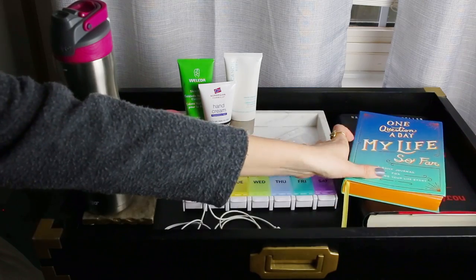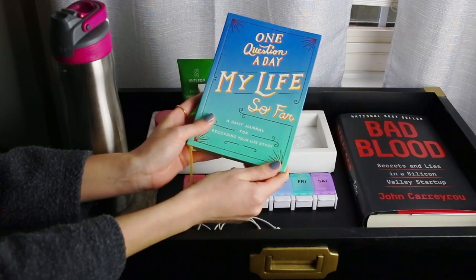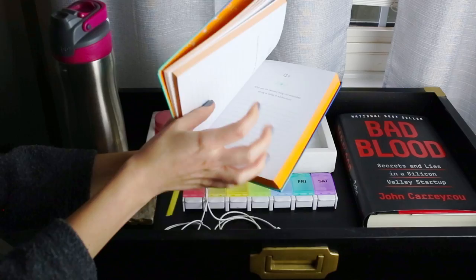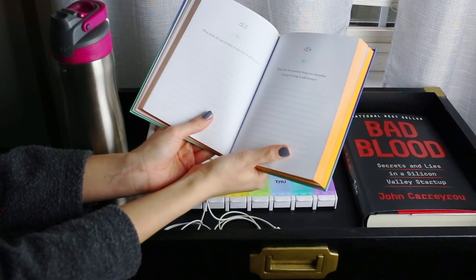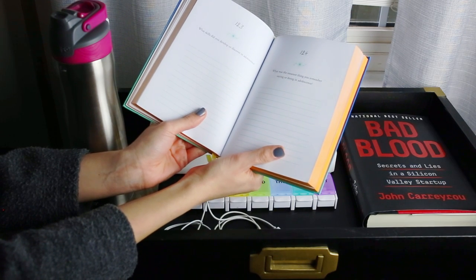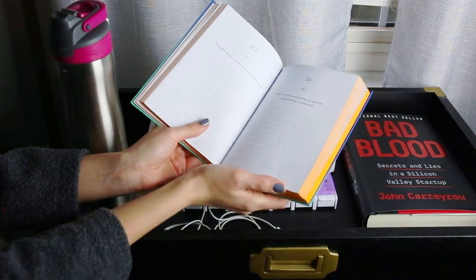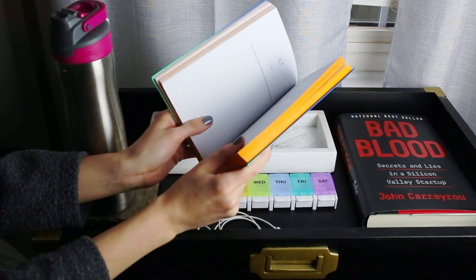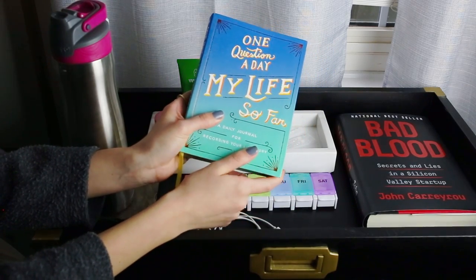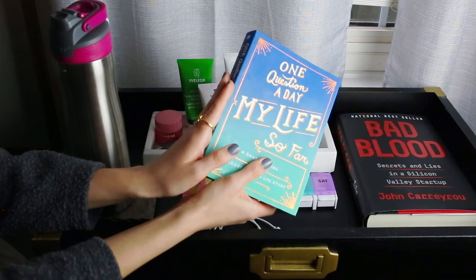Over here is the One Question a Day: My Life So Far journal. It prompts you to answer one question a day for a year — like 'What skills did you develop or discover in adolescence?' It really makes you remember your childhood, and by the time you're done you should have a life story put together. I just love that idea. One question a day is super easy to do, and I've been loving this so far. I do this every morning with an alarm set on my phone.